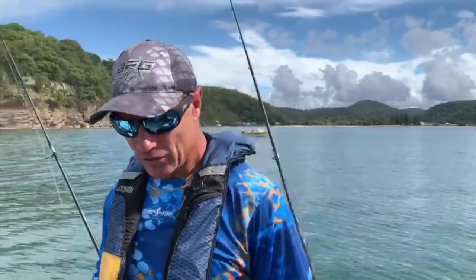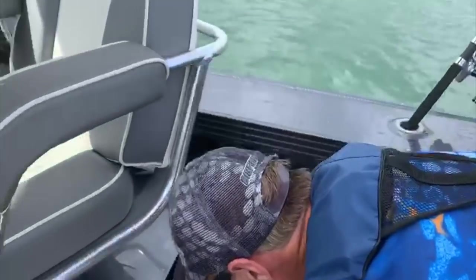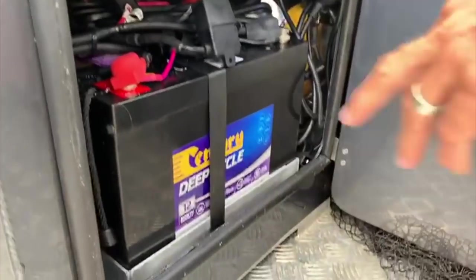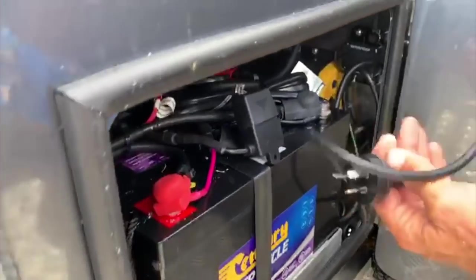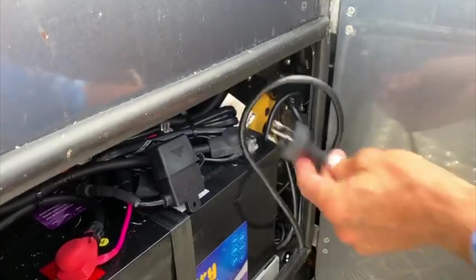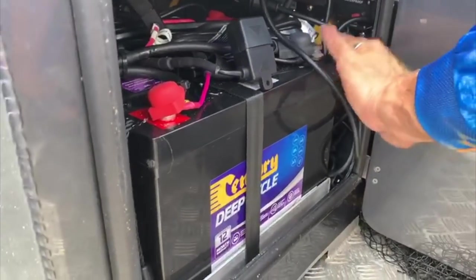It's powered by these batteries — I'll give you a quick look. It's a great system I've got going here. Underneath here are the deep cycles — we've got three of them, a 36 volt system, and this is the charger as well. If I want to charge her up on 240 volts I can just plug that straight in and that'll charge up the three batteries for the Minn Kota to run.